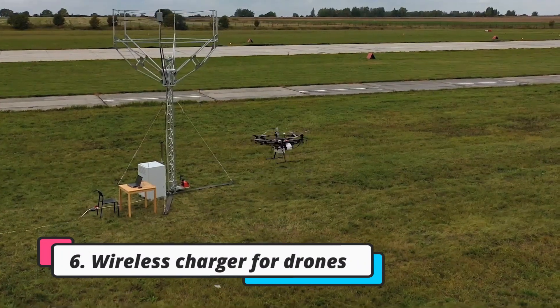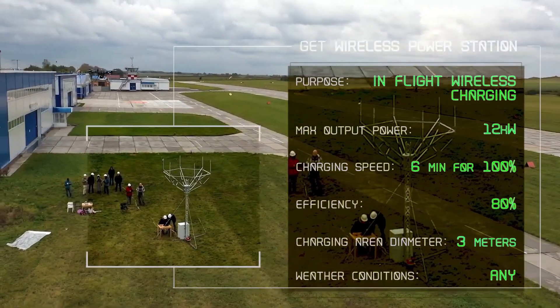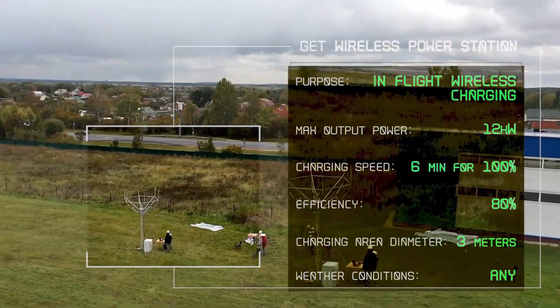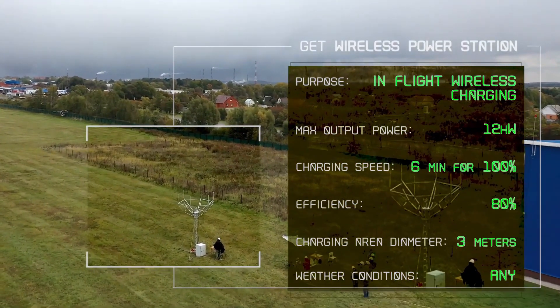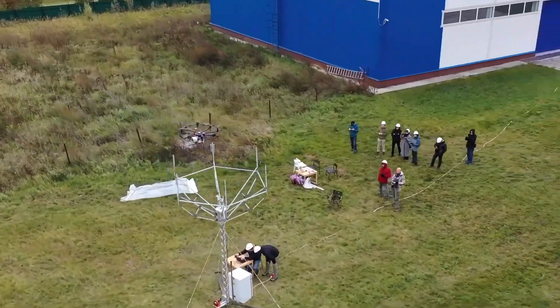Getcorp has developed an innovative wireless charging solution that allows drones to recharge their batteries while in flight, enabling truly persistent aerial operations over extended durations. The system involves installing large wireless charging stations that create charging areas spanning several kilometers. Drones can simply hover within these charging areas for a few minutes to wirelessly receive power through Getcorp's distant wireless power transmission technology.